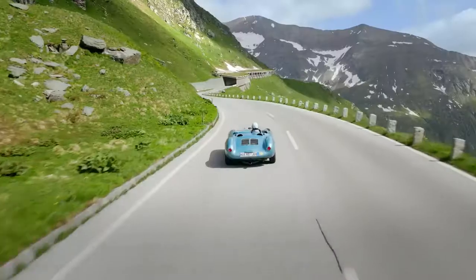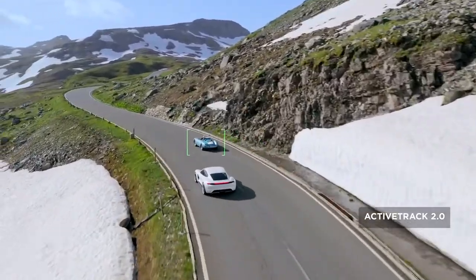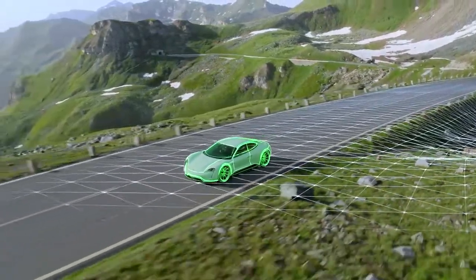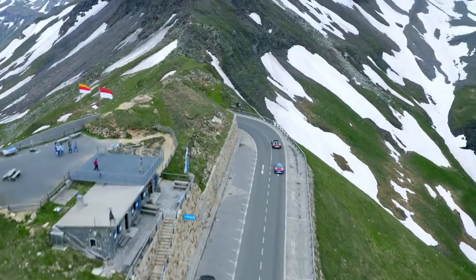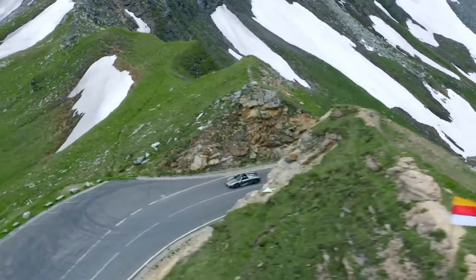When you have a need for tracking at high speeds, stay fully immersed in the action with ActiveTrack 2.0. Aided by its vision systems, Mavic 2 maps a 3D view of the environment for greater accuracy in tracking up to 72 km per hour. Trajectory prediction algorithms also help to maintain course when your subject is blocked by an obstruction.